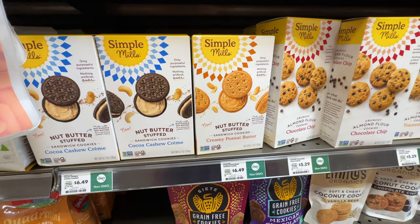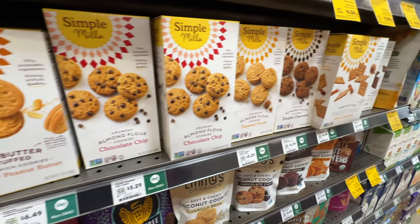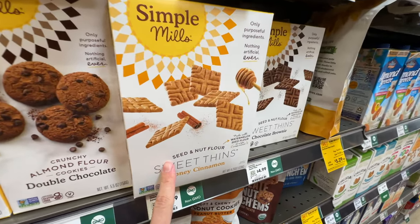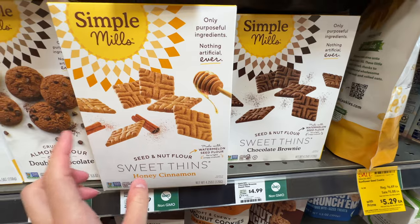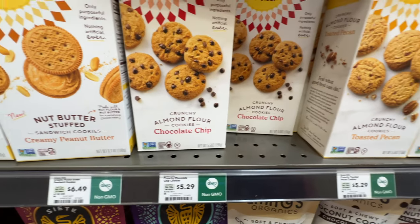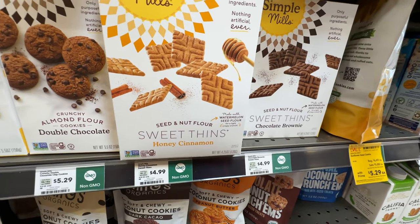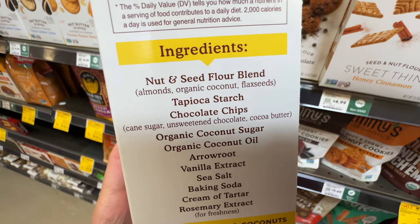I love the brand Simple Mills. Costco carries some of their products but not all varieties - Whole Foods has all of them. I used to buy this one at Costco, but recently they switched to the chocolate brownie flavor. There are other cookies at $5.25 and sweet thins at $4.99. Look how good the ingredients are: coconut sugar, coconut oil.